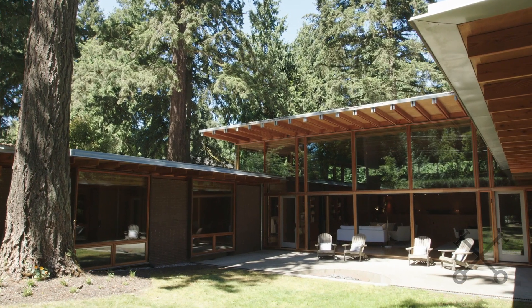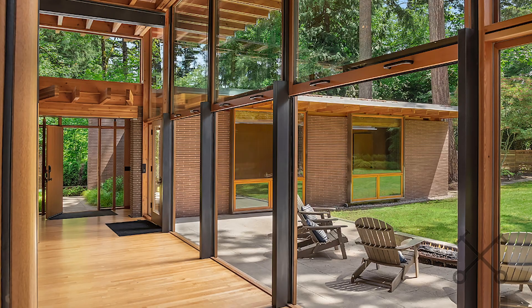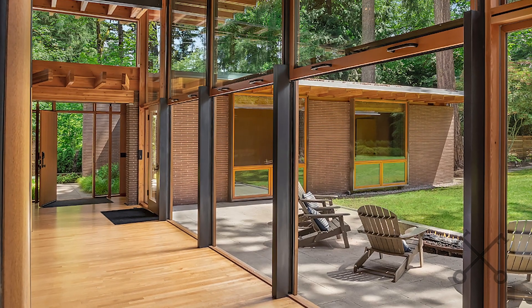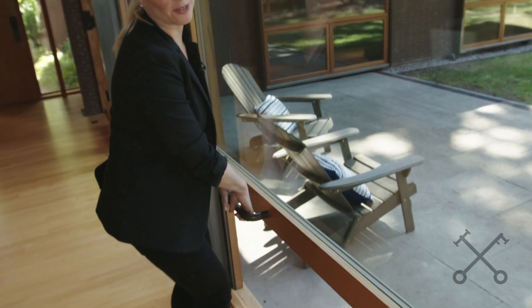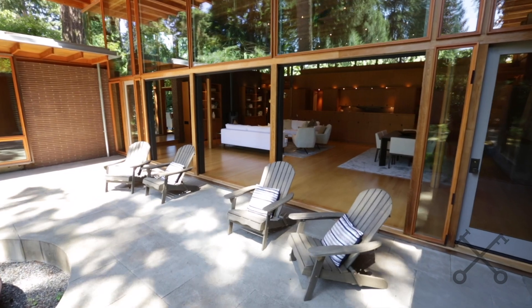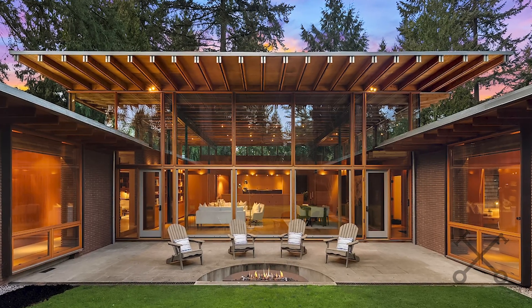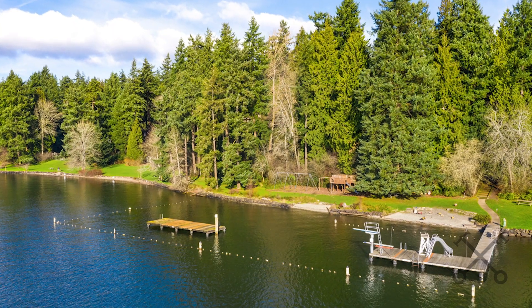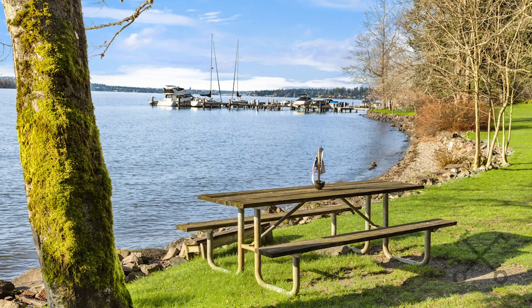Now let's check out the outside. This home sits on over a third of an acre with really wonderful outdoor spaces. In keeping with the theme of being one with nature, he used vertical sliders to create that indoor-outdoor experience off of the great room. The gathering spaces flow seamlessly to the outside.